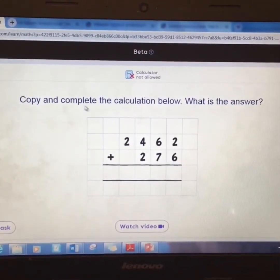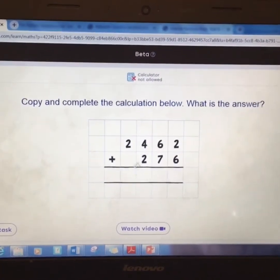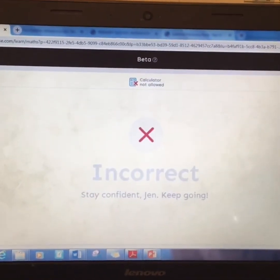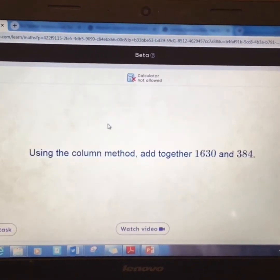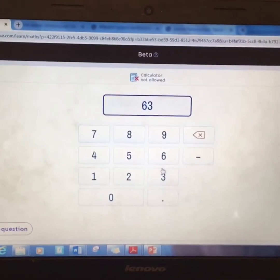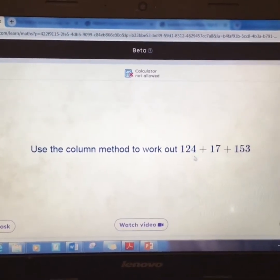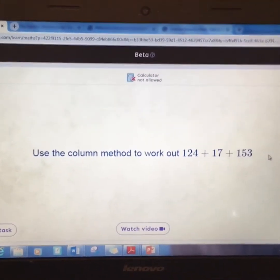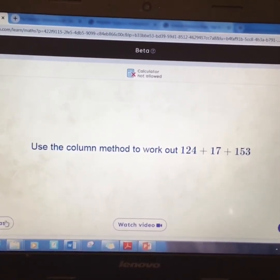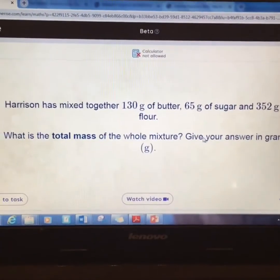When you click the arrows it gives you a question. It says 'calculator not allowed — copy and complete the calculation below'. Once you've got an answer you type it in and submit. The questions progressively get harder: the first one shows you how to lay it out using the column method, the second one doesn't show the layout, the third has three numbers to add, and the fourth is a worded problem.